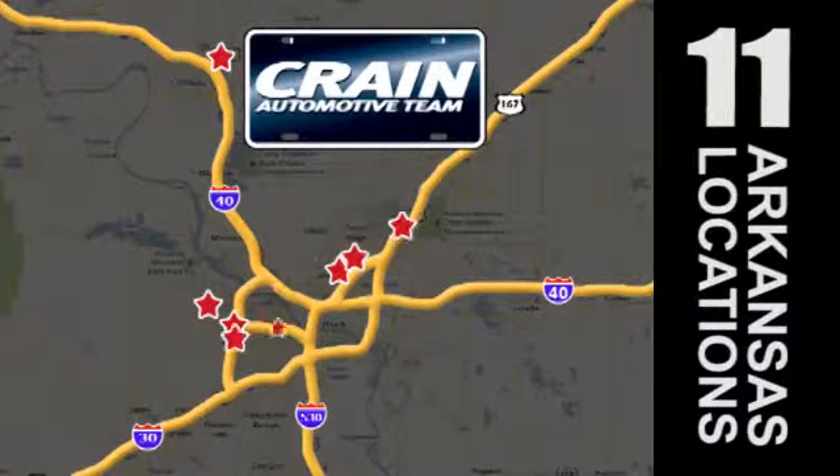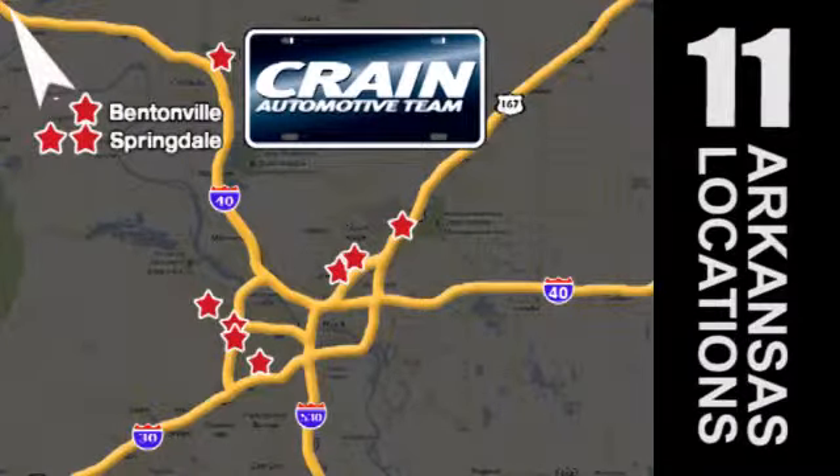Go, go, go — the Crane Team's got 'em! craneteam.com.